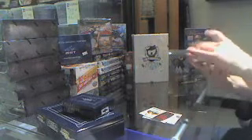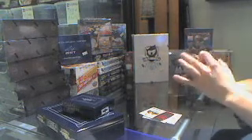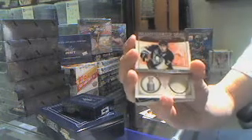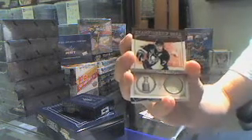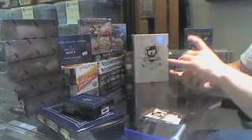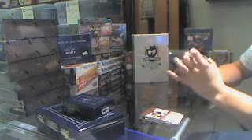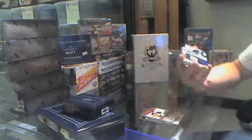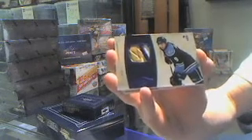We've got a championship gear patch, number 39 of 50. Boring patch, good player — Evgeny Malkin. We've got a freaking beautiful patch out of 25, jersey-numbered 9 of 25, Stephen Weiss. Gorgeous patch.